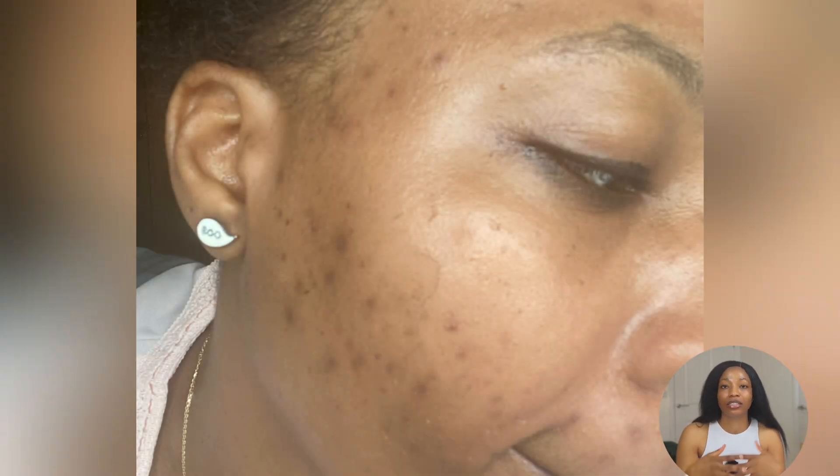If you're struggling with breakouts and that acne is just not getting any better, this video is for you. I don't just want you to buy a product based on reviews, but also to understand the science behind the ingredient. So what is special about salicylic acid that makes it a star ingredient for acne or oily skin?